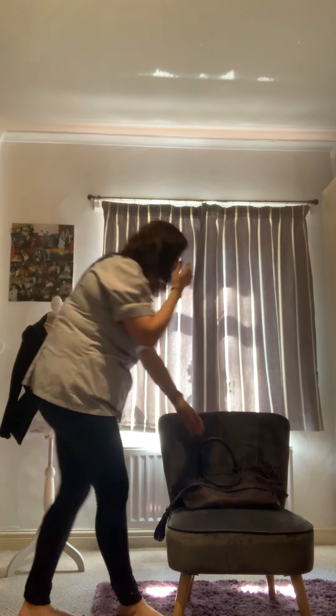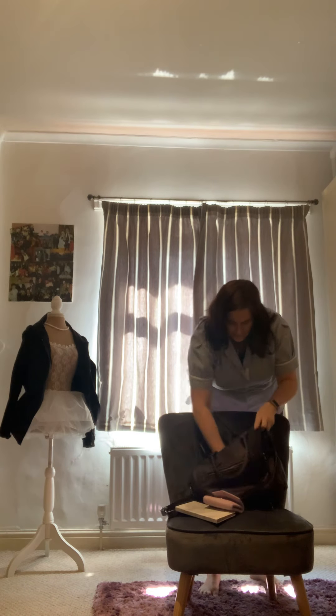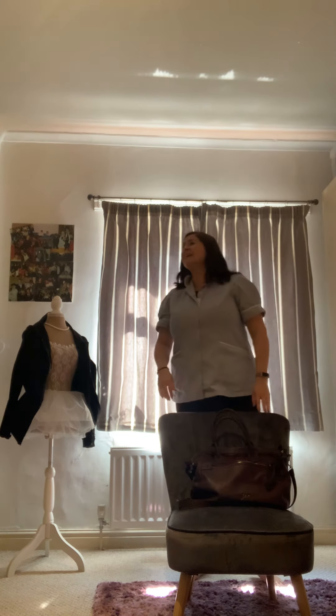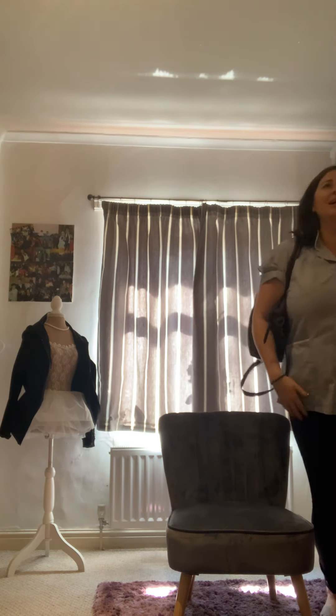Three, two, one, action! 'Right, I'll see you later — I'm just off to work. That's in here somewhere. John, have you seen my keys? I've lost my car keys. I need to get to work. Oh, I'm going to have to get the bus.'